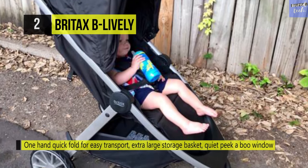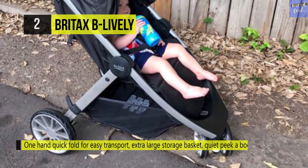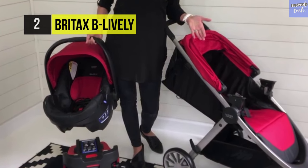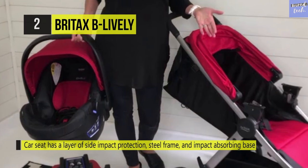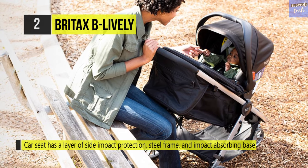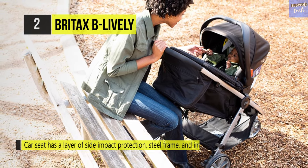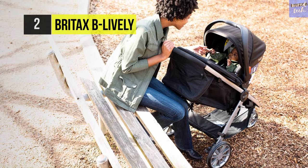It has a large zipper pocket on the back, while the peekaboo window lets you check in on your little one without disrupting their nap. Its seat features a layer of side-impact protection. The patented Safe Cell impact protection system includes a steel frame, energy-absorbing base, V-shaped tether to minimize seat rotation, and staged release switches that slow down and reduce forward movement in the event of a possible crash.